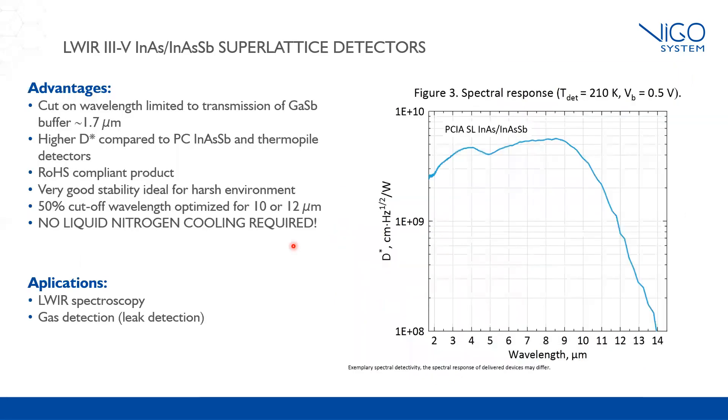For long wavelength detection, we decided to offer immersed photoconductive detectors with 3-stage thermoelectric cooling. This is the first commercially available RoHS compliant product designed for long wavelength detection with cryogenic-free operation. We are able to offer a product designed for 10 and 12 microns, which are simple photoconductors. The immersion lens technology available in our company increases the signal-to-noise ratio, which results in better detectivity of the devices.